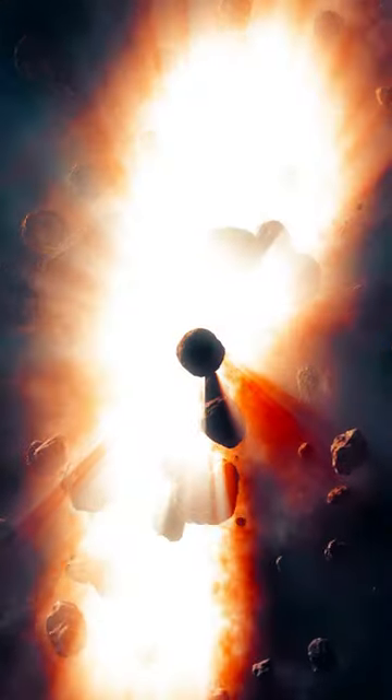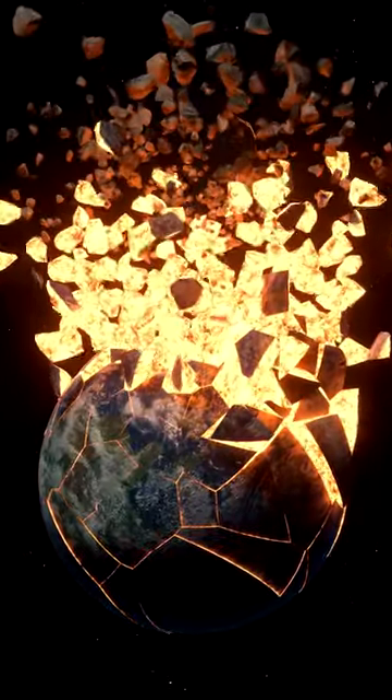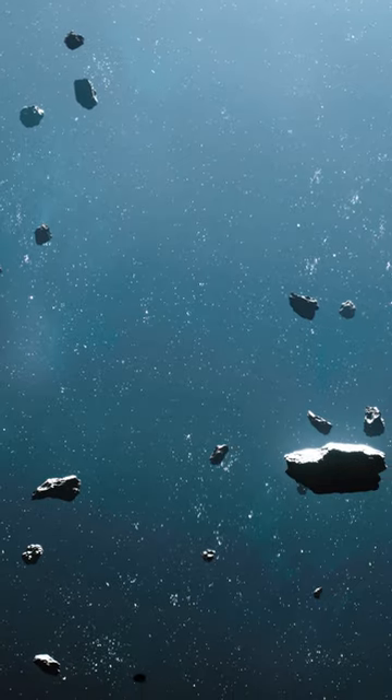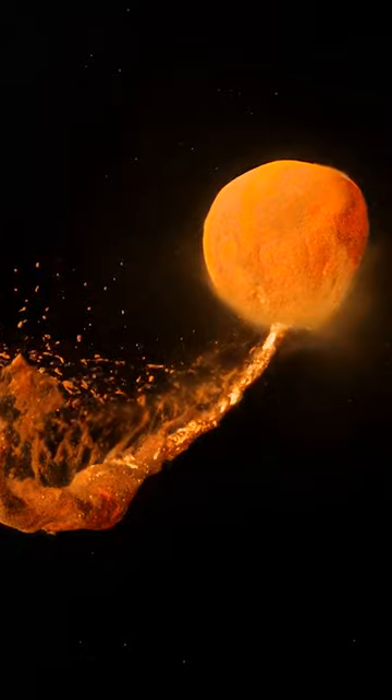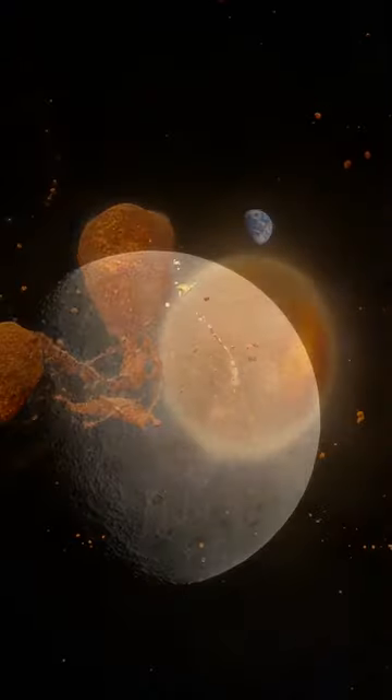Our planet managed to survive, but with large chunks of its newly formed mantle torn off and ejected into space. This rocky debris soon collected in orbit around the tarnished Earth as a short-lived ring of dust, which then rapidly condensed into a body of its own — Luna.